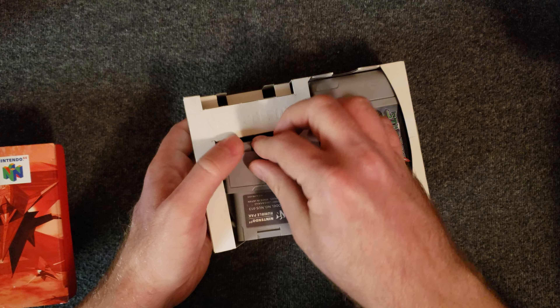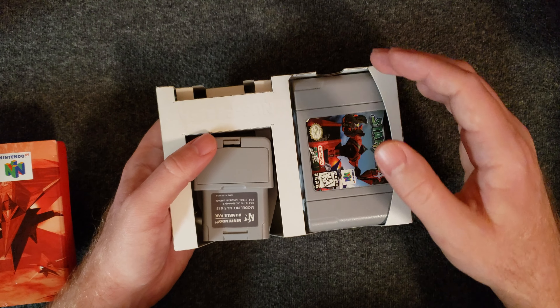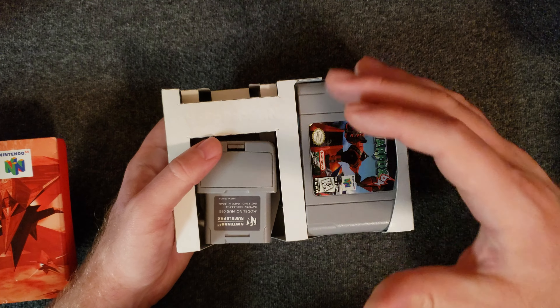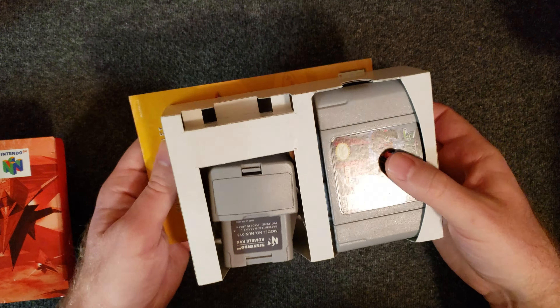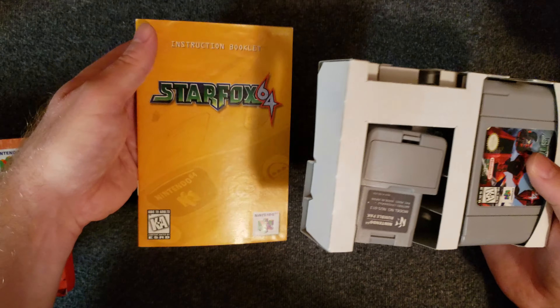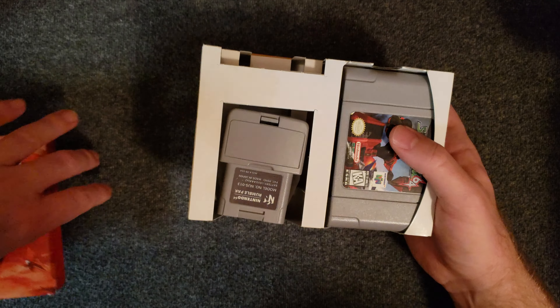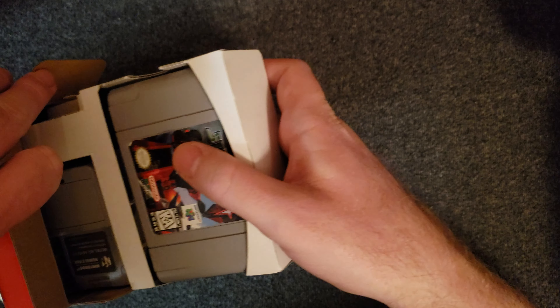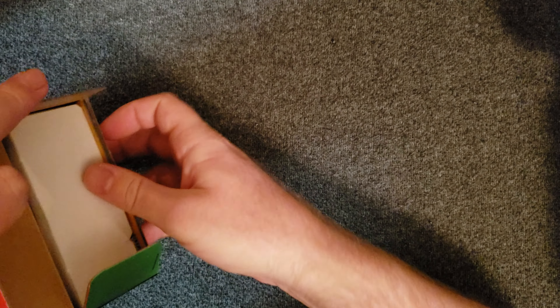Batteries can eventually start to leak acid, puff up, and ruin electronics. You really want to try not to store batteries in electronics — keep them separate if you can. Also included is the booklet. I love these Star Fox games and wish they would make a new one and bring the series back a little bit.